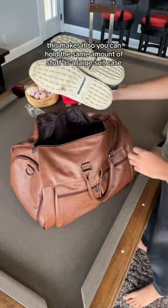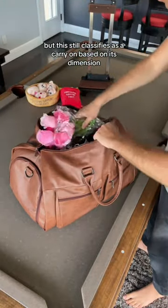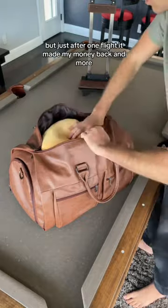This makes it so you can hold the same amount of stuff as a large suitcase, but this still classifies as a carry-on based on its dimensions. So I paid $70 for it, but just after one flight, it made my money back and more.